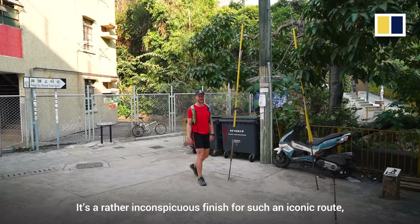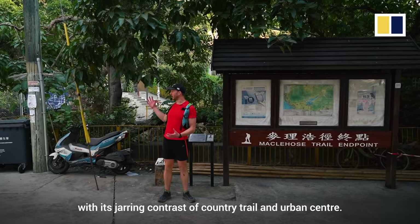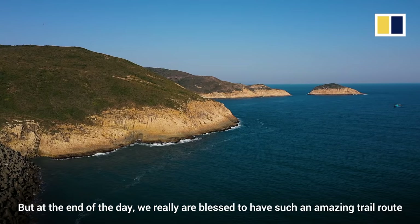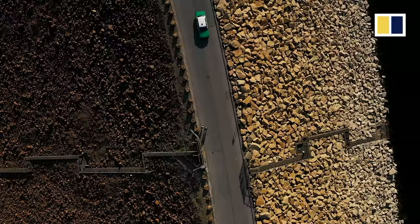Here we are at the end of the Maclehose Trail. There's a rather inconspicuous finish for such an iconic route, but it's a fitting metaphor for Hong Kong, with its jarring contrast of country trail and urban centre. But at the end of the day, we really are blessed to have such an amazing trail route right on our doorstep in Hong Kong.